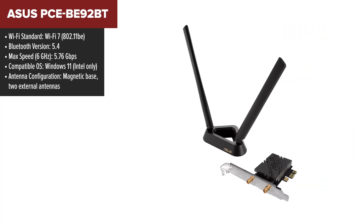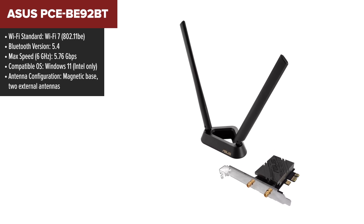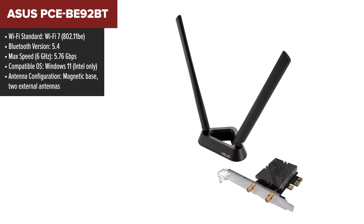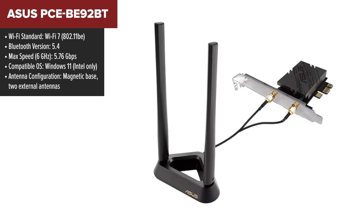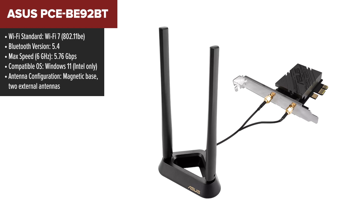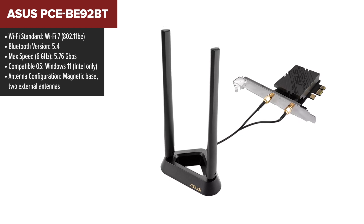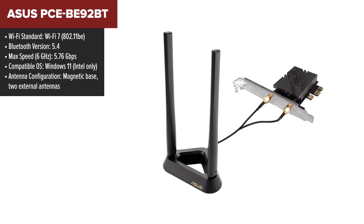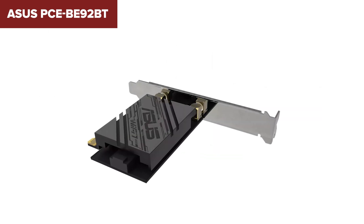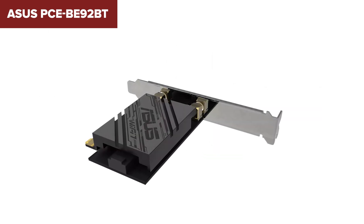At number 2, we've got the Asus 92BT — a premium Wi-Fi card that offers stellar performance and thoughtful design. With 5.76 Gbps speeds on the 6 GHz band, it matches the Kati 9300S in raw power. It also features WPA3 security, which is a big plus for those concerned about network safety. The magnetic antenna base allows for excellent signal optimization, while Bluetooth 5.4 ensures seamless connections with the latest devices.